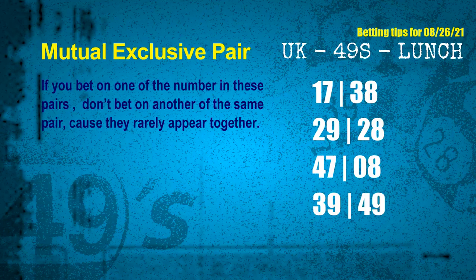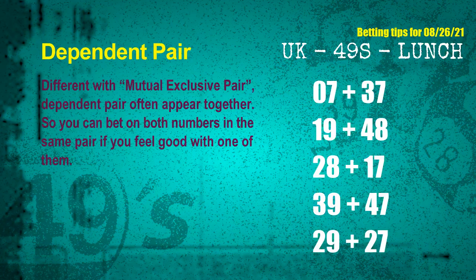The mutual exclusive pairs for next draw are: first pair 17 and 38, second pair 29 and 28, third pair 47 and 08, fourth pair 39 and 49. Some numbers are mutual exclusive, some are dependent. Numbers in the same dependent pair can both be bet on, because they are often drawn in one draw. The dependent pairs for next draw are: first pair 07 and 37, second pair 19 and 48, third pair 28 and 17, fourth pair 39 and 47, fifth pair 29 and 27.